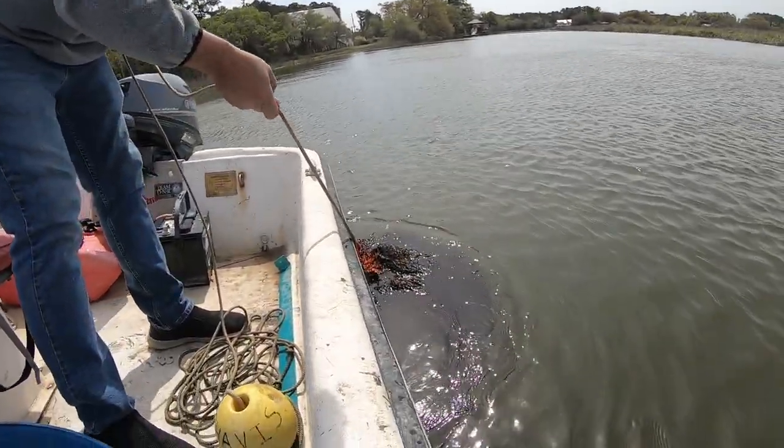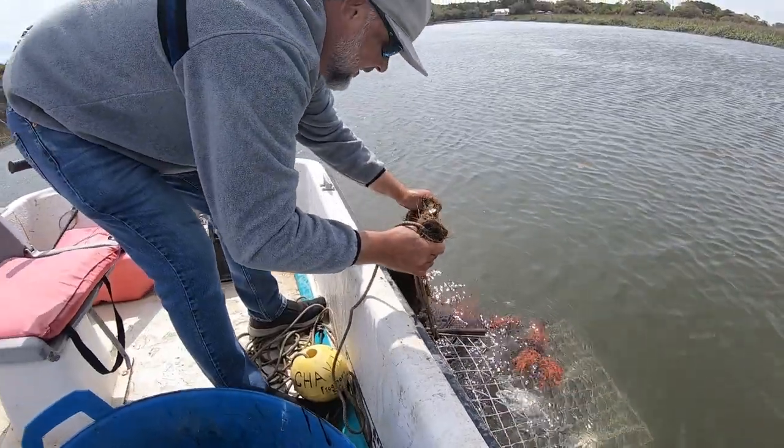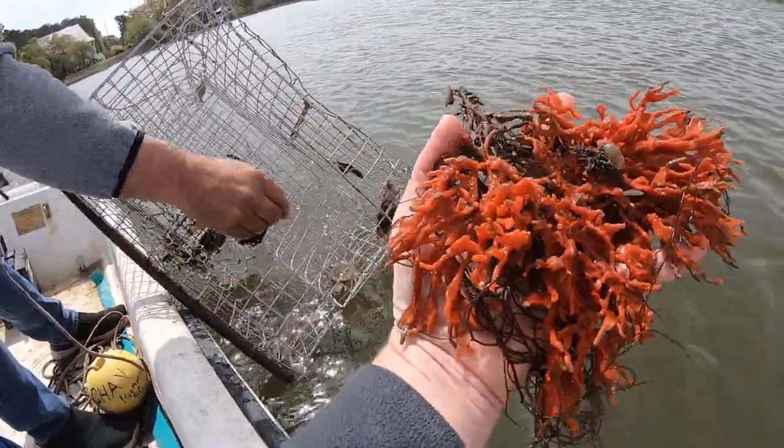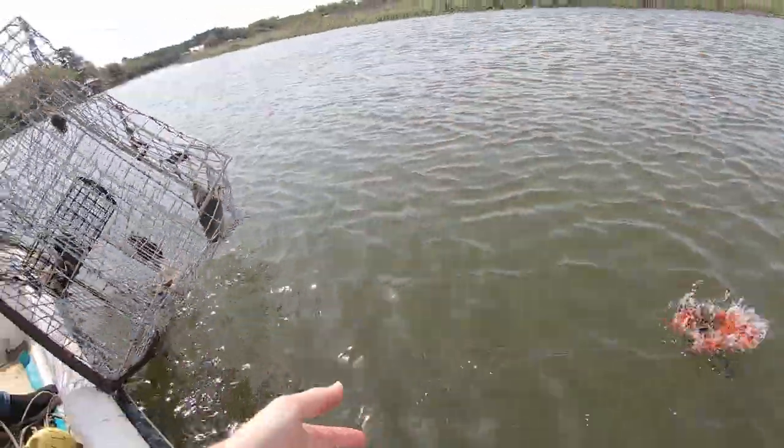Oh, I hope it is heavy — oh, that's why it feels heavy! Take a look at that sponge. Lots of that lob sponge down on our bottom with the seaweed.